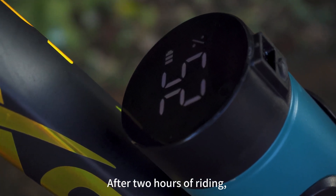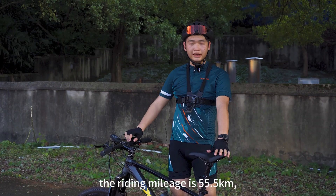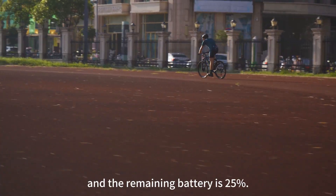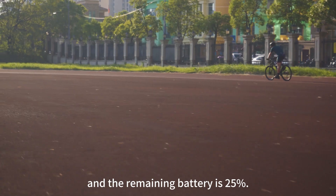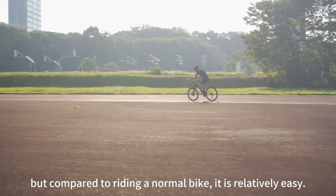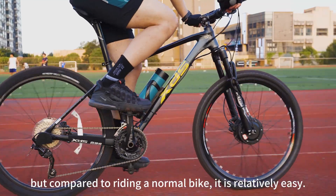After 2 hours of riding, the riding mileage is 55.5 kilometers, the average speed is 26.3 kilometers per hour, and the remaining battery is 25%. The rider is in a slightly tired state, but compared to riding a normal bike, it is relatively easy.